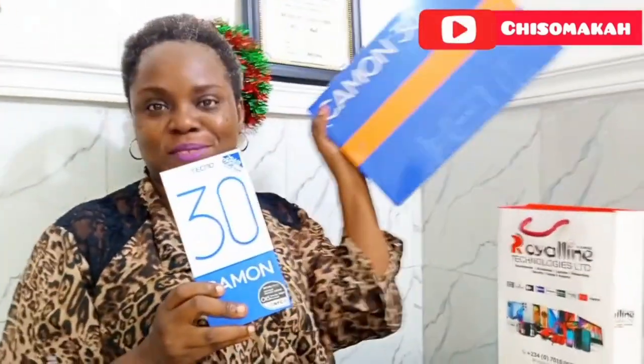This is the gift that came with it and this is the actual phone. If you're in the world of gadgets you must be hearing about the Techno Camon 30 series — there are about three phones in this series and this is one of them, each of them is such a delight. I'll tell you the story after this unboxing.